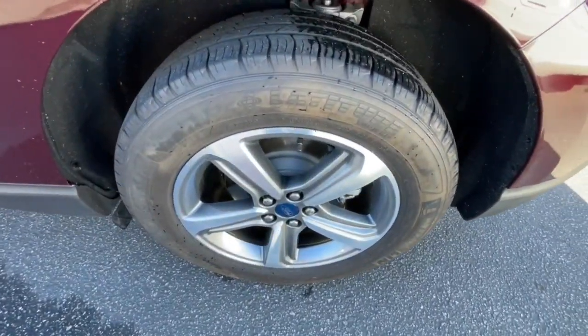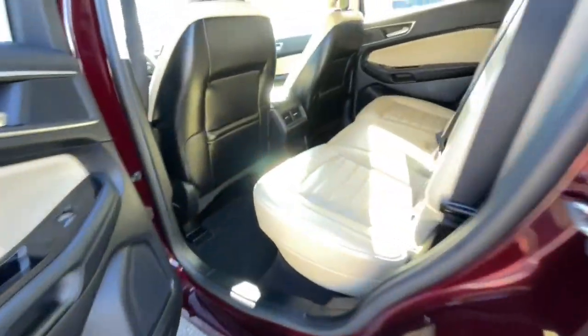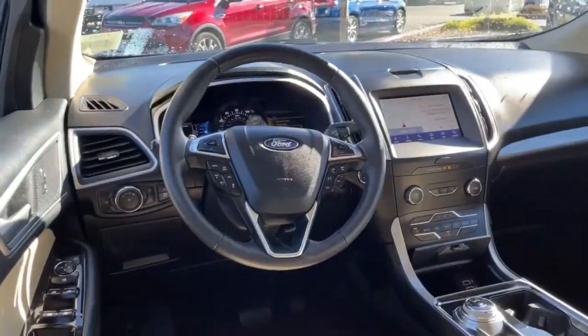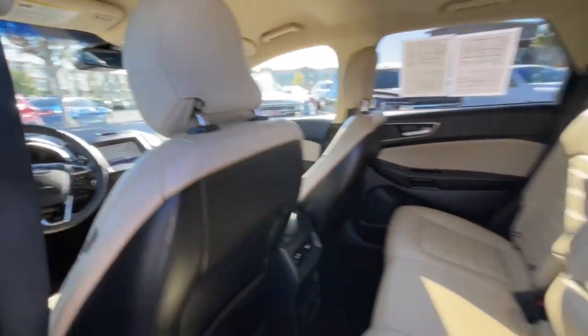Navigation system, hands-free liftgate, keyless entry, remote engine start, satellite radio, 4x4, power passenger seat, lane keeping assist, adaptive cruise control, fog lamps.